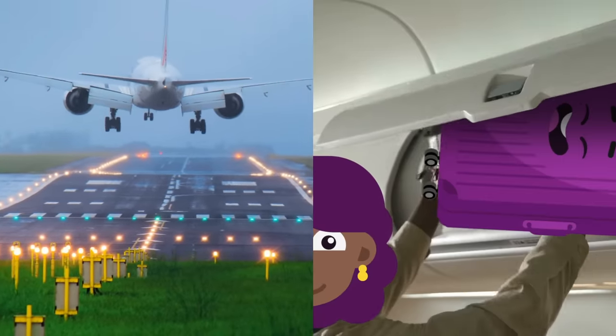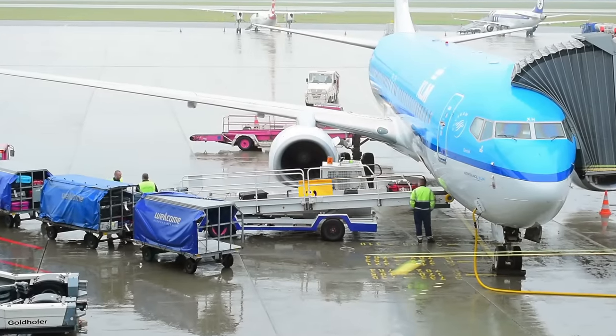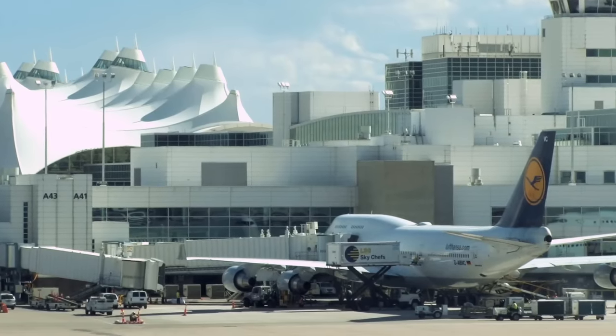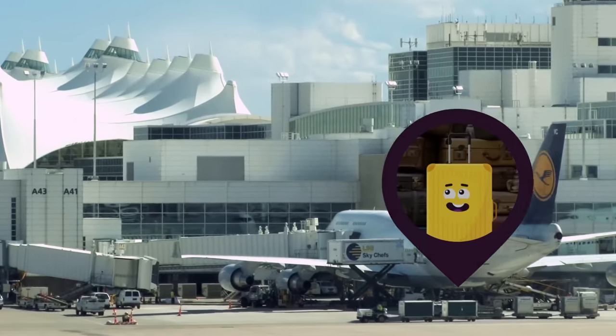Upon arrival in Denver, Carry yanks her bag down the aisle and off the plane, while Chet's bag comes out of the cargo hold. And because this is the massive Denver International Airport, it's about to make a very long, very technologically advanced journey to its next gate.